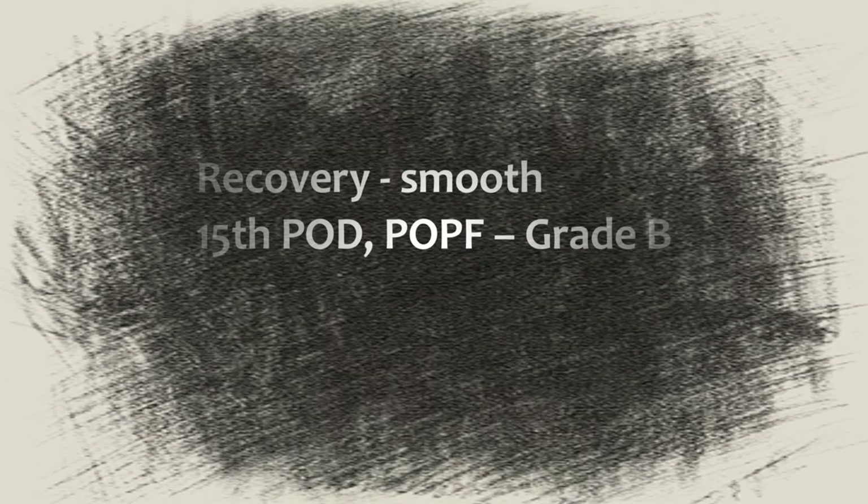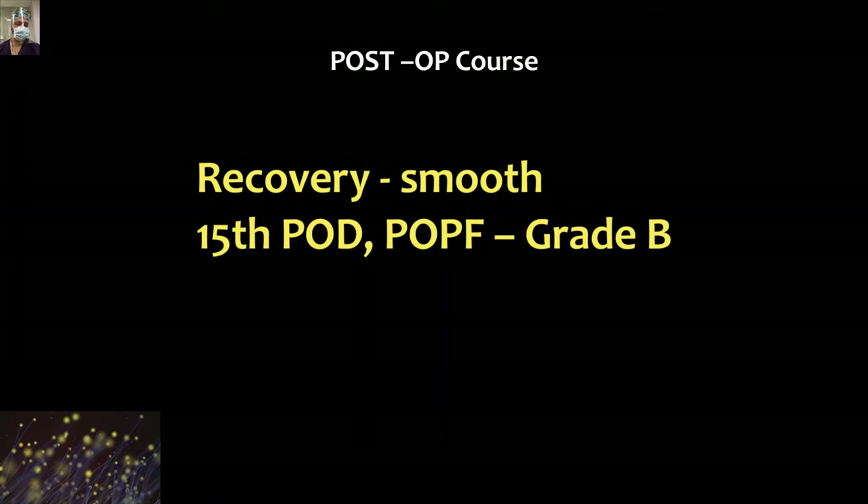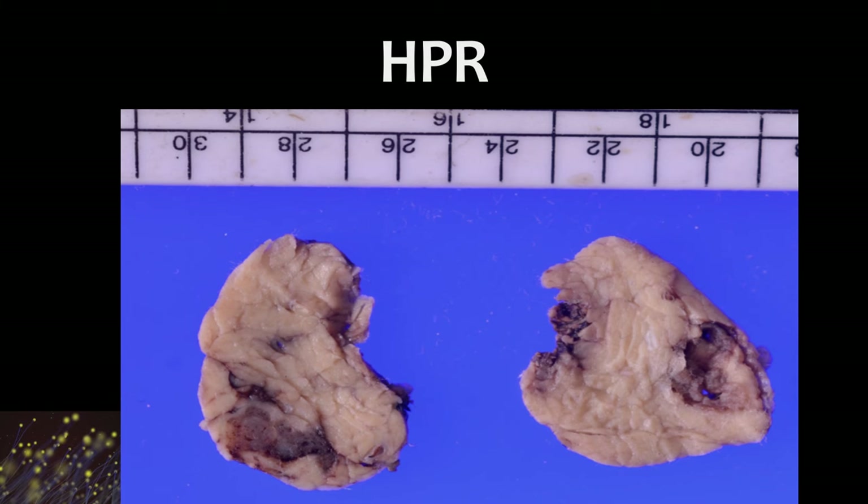The patient had a smooth recovery but experienced a grade B postoperative pancreatic fistula — this is one of the most common complications after central pancreatectomy. Approximately 50 to 60% of patients will experience a postoperative pancreatic fistula after central pancreatectomy.